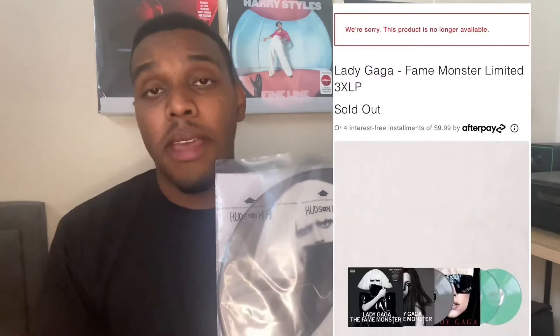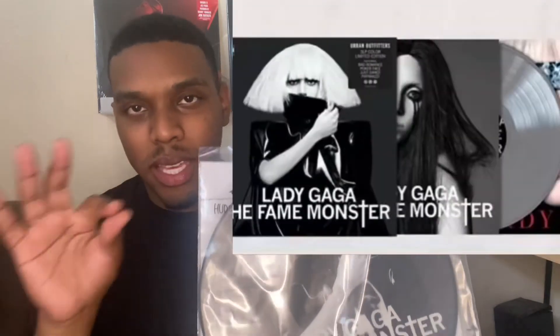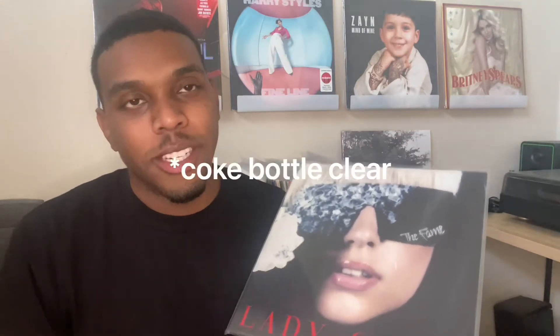Recently Urban Outfitters did a release of The Fame and The Fame Monster vinyl box set. The Fame Monster wasn't a picture disc but it was a really cool gray-black color. I was really considering it, but I already own The Fame — though Urban Outfitters' version was this really cool icy blue color. To buy both records was only like 40 bucks, so I wish I'd waited for that.